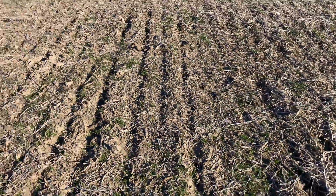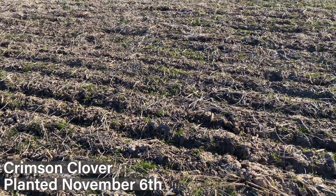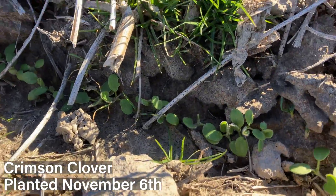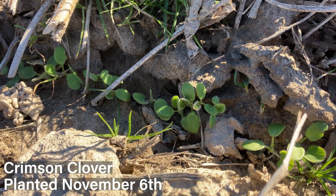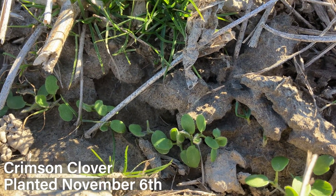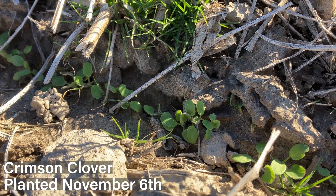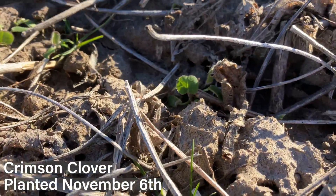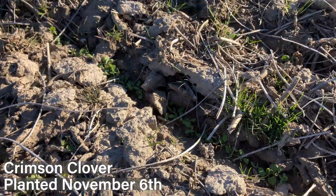Moving on to our next planting date — crimson clover planted November 6th. Looking at that now, we're at about the same scenario. The first true leaf is out; we have cotyledons and the first true leaf but haven't gotten to that trifoliate yet. So as expected, a little behind our other planting date, but still very good growth. Going across the different rows we have consistent growth and a pretty good stand, just a little bit smaller.